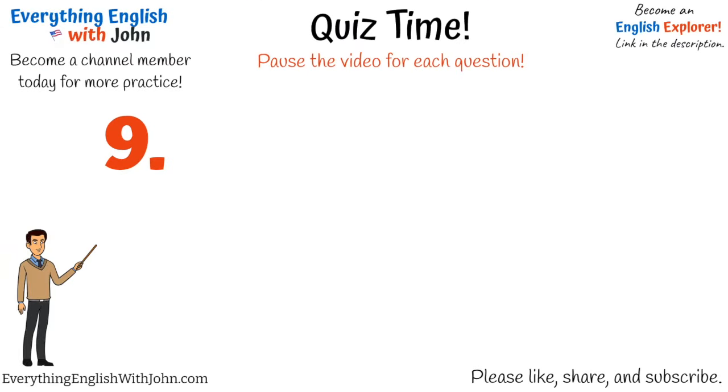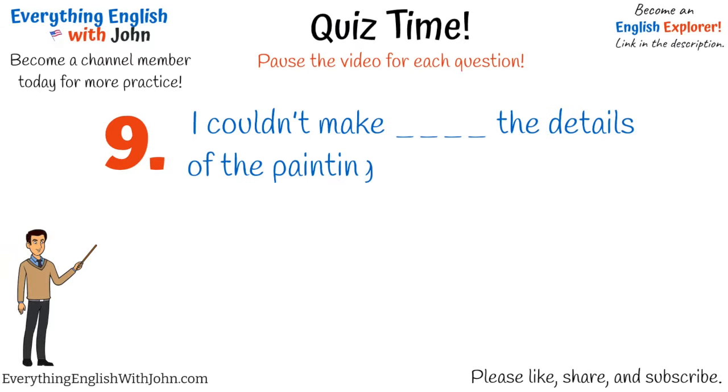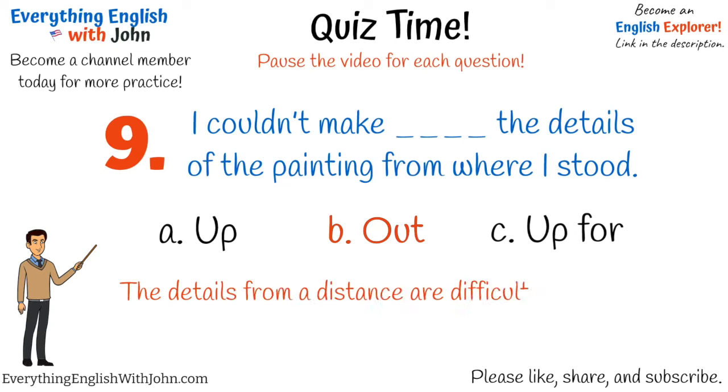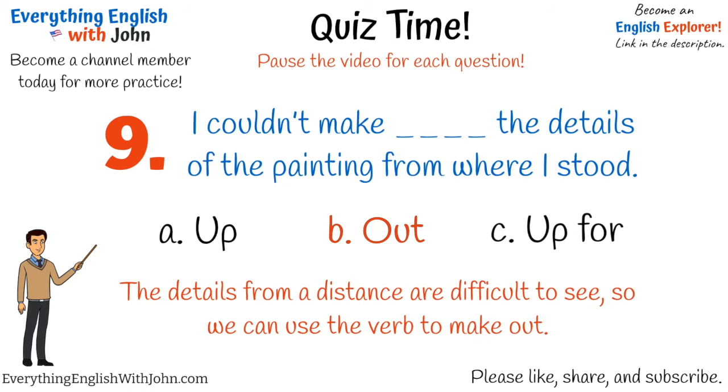Number nine. That's right, it's: I couldn't make out the details of the painting from where I stood. The details from a distance are difficult to see, so we can use the verb to make out.